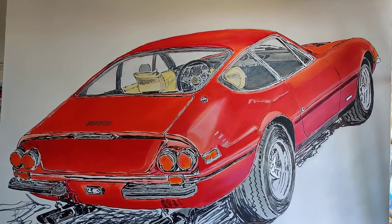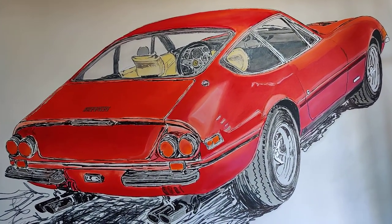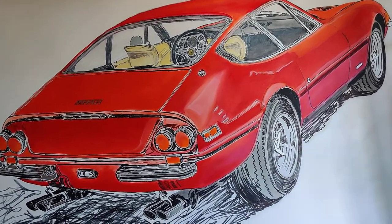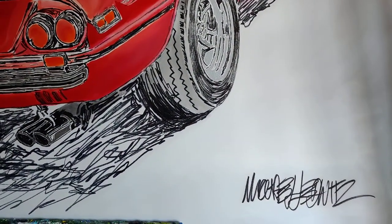And there you go. If you have any questions at all, please do not hesitate to put them in the comments below. I'm more than happy to answer any questions during the bid. Good luck to everyone — happy bidding and drive your passion. I am Michael Ledwitz and I am an automotive artist.